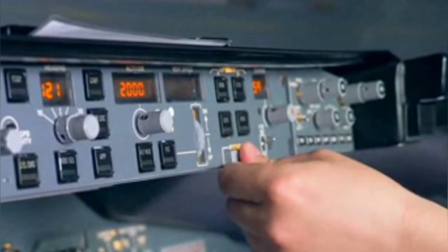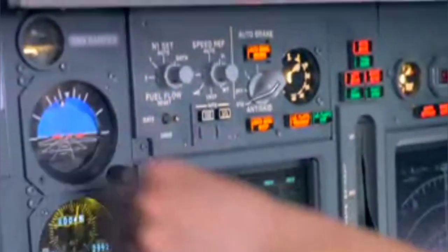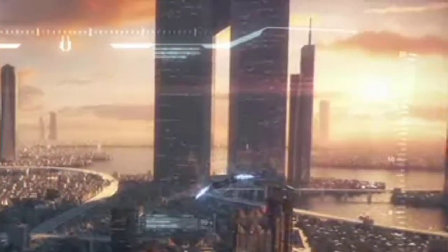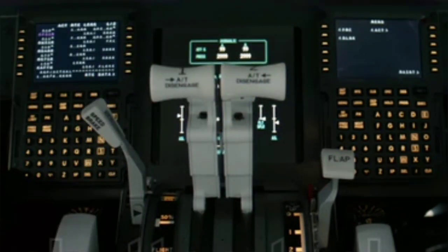Autopilot can be thought of as the brain of an aircraft. It requires input signals from numerous sensors that control the movement of an aircraft around the center of gravity and direct the aircraft according to its safety parameters.